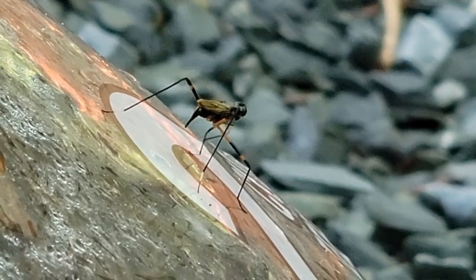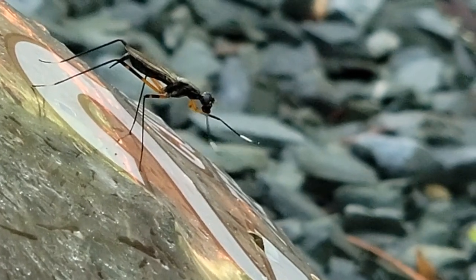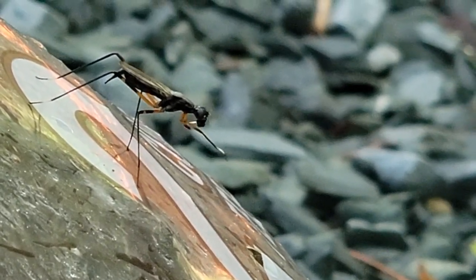But first, let's get to the bottom of why some of these stilt-legged flies are trying to mimic wasps and ants. And the reason is protection.